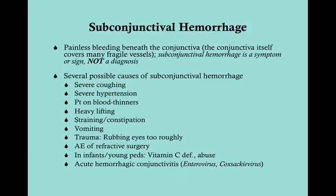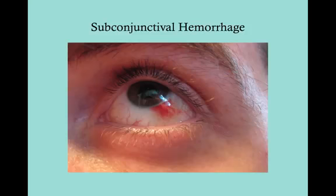In young children, it can be a sign of vitamin C deficiency and also a sign of abuse. There's also something called acute hemorrhagic conjunctivitis, which is happening with more and more frequency; it's caused either by enterovirus or coxsackievirus. Here is a subconjunctival hemorrhage — note that it stops at the limbus because of the abrupt transition of tissue there; this is a closed system, so it stops at the limbus.